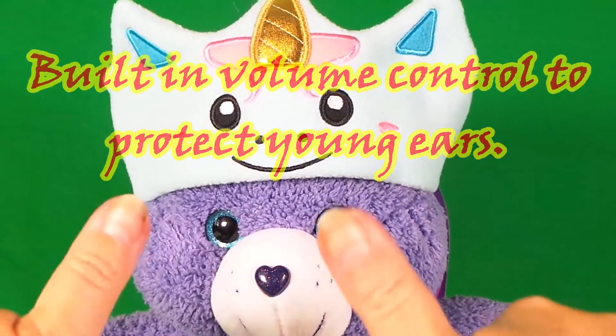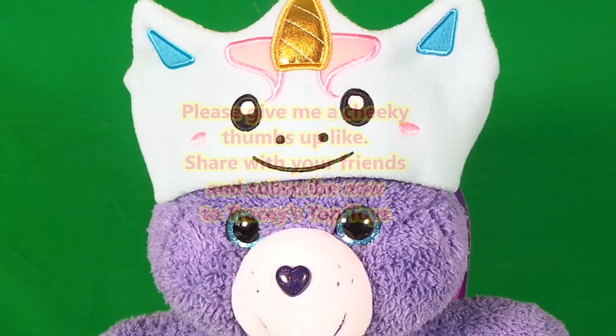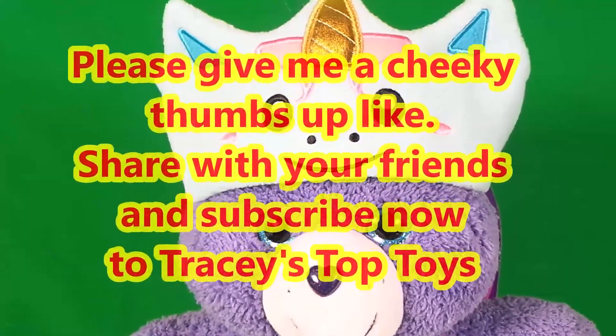Be sure to like this video guys, and be sure to subscribe to this channel so that you don't miss out on any of the toy fun!